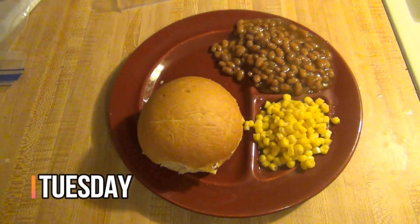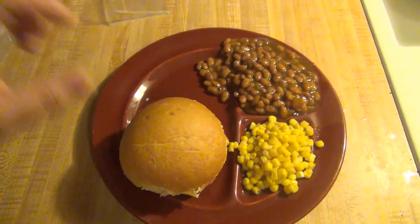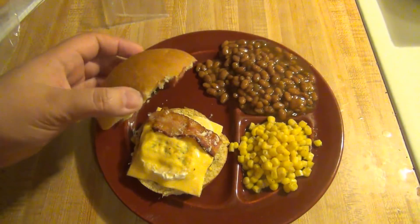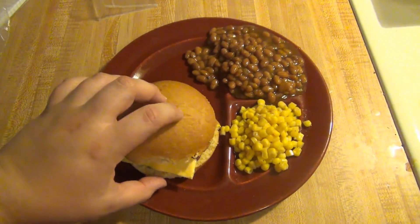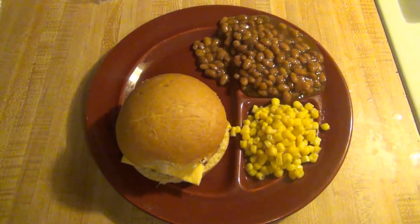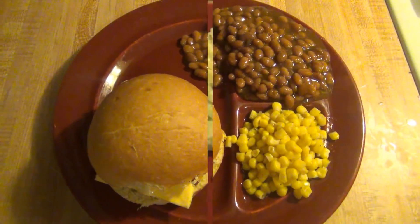Hey guys, it is Tuesday and tonight for dinner we are having burgers with baked beans and corn. I actually had some bacon leftover from last night's dinner, so we're making them bacon cheeseburgers. I've just got mayonnaise, bacon, American cheese, my burger, and then some ketchup and mustard. And that is what's for dinner for Tuesday.